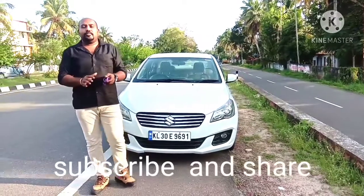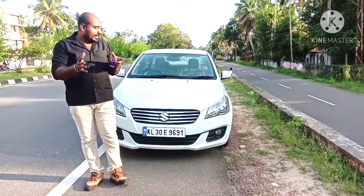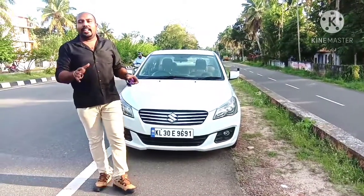Hi everyone, welcome to the YouTube channel. We are here with the Ciaz.